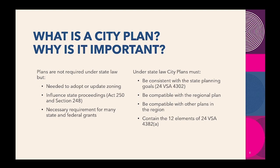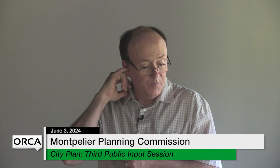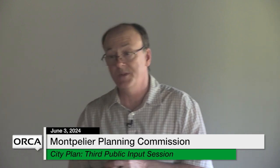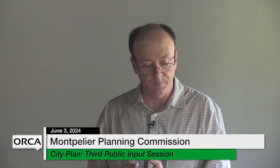Plans are not required under state law, but they are needed if you want to update or adopt zoning. They influence state proceedings: if the city wants to participate in an Act 250 hearing, we have to have a city plan. Same with Section 248 — certificates of public good — covering power lines, wind towers, solar farms. City plans also give bonus points for grant applications. If you have a city plan, it must be consistent with state goals, compatible with the regional plan and surrounding towns' plans, and contain the 12 elements required under state law.